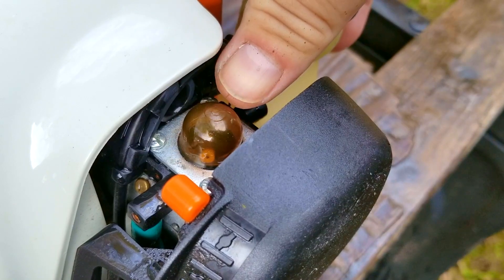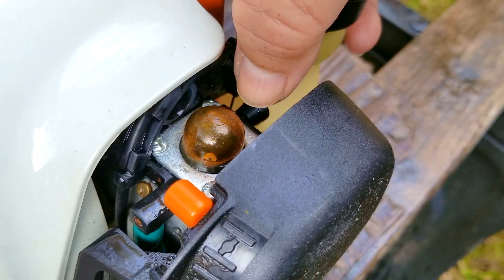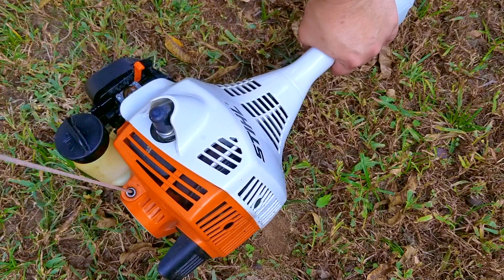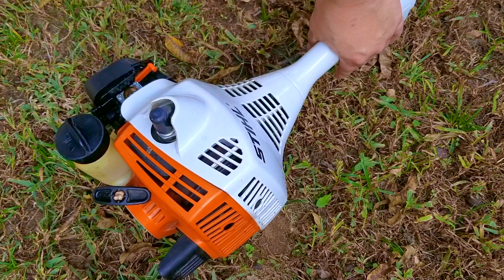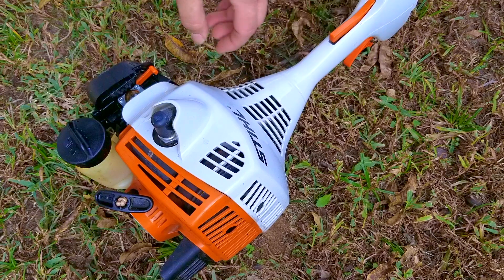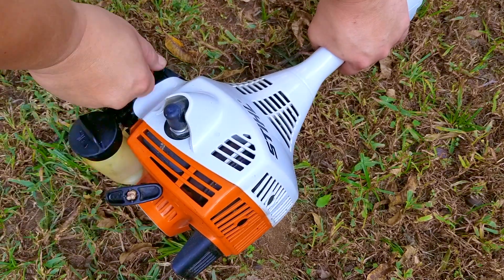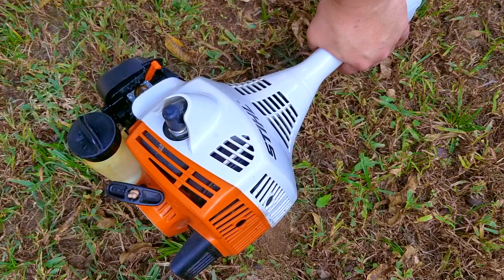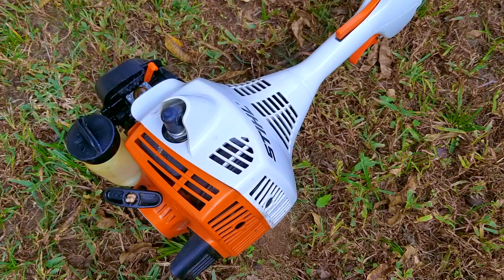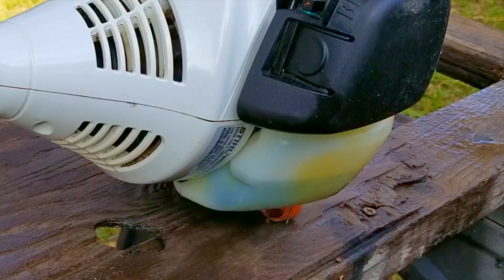There's already fuel in the tank, so we just need to press the purge bulb until it fills up, make sure the choke is on, flip the switch to the on position, and hopefully it starts. If your purge bulb does not fill up with some fuel, there's a slim chance the engine will start. The good news is that it started and ran for a bit. The bad news though is that it won't stay running, so the ad was correct when it said it might need a tune-up. The first thing I would do to try and get this working again would be to put some of my own fuel in the tank that I know is fresh, and then try the test again.